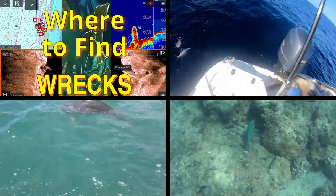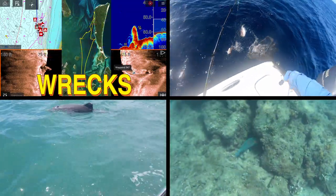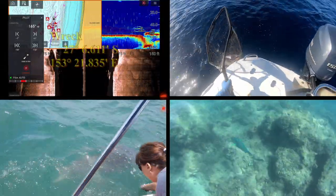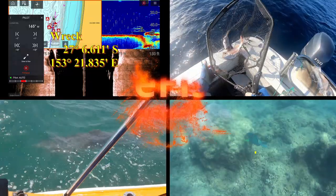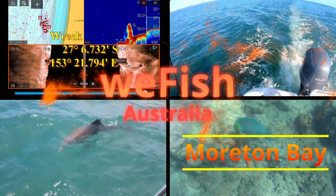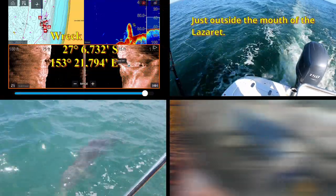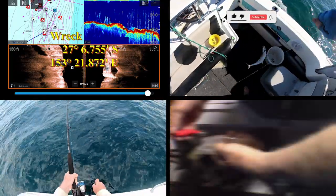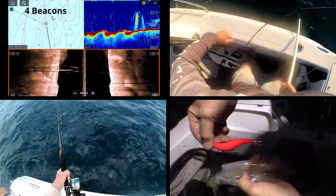G'day YouTubers and welcome to yet another episode of the Northern Moreton Bay series. Once again this video is being uploaded ahead of my anticipated schedule courtesy of bad weather. If I can't be out fishing I may as well make a video about fishing. In this episode I am going to finish off the Pearl Channel, talking about things I'd look for if I was over there prospecting for new spots to fish.